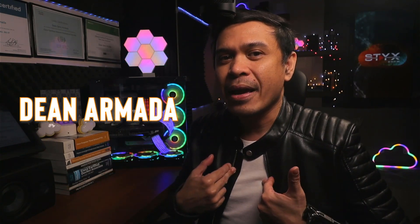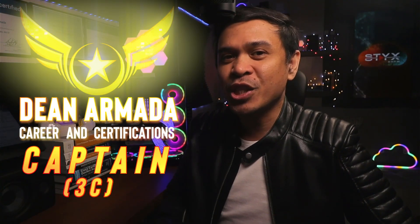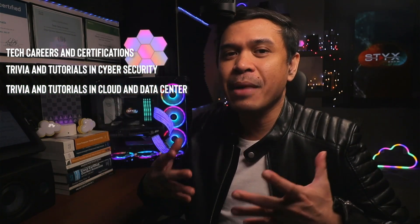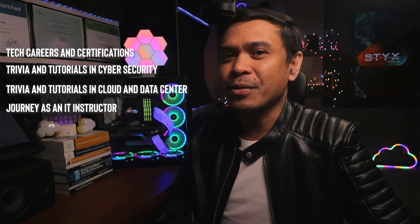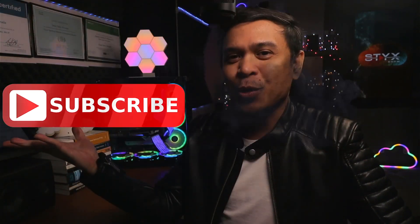For those who are new to this channel, welcome! I am your host, name's Dean Armada, and I am your career and certification captain. On this channel we talk about tech careers and certifications, trivia and tutorials in cybersecurity, trivia and tutorials in cloud and data center, and my journey as an IT instructor. So feel free to check out the rest of the channel and consider subscribing!